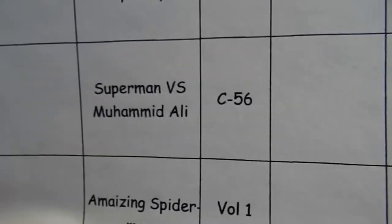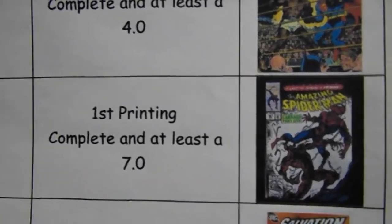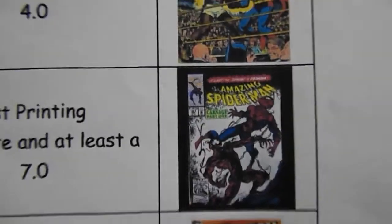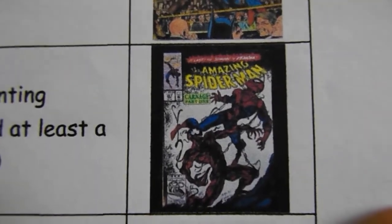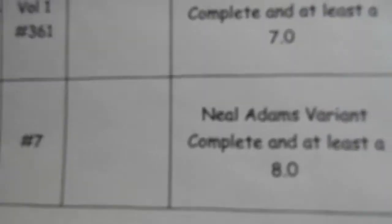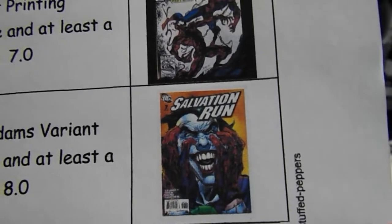Amazing Spider-Man Number 361, first printing, complete in at least a 7.0. And Salvation Run Number 7, Neal Adams variant, at least an 8.0 and complete — if it's an 8.0 it better be complete.